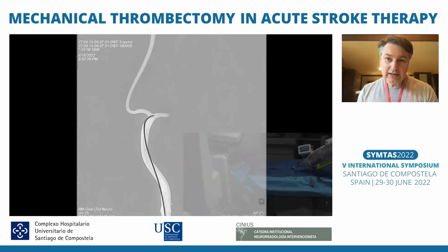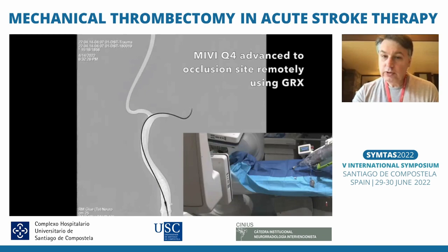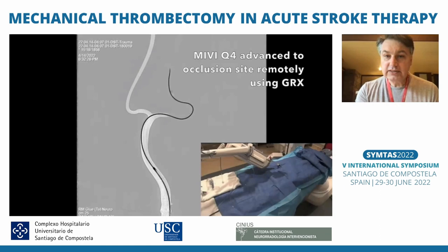I'm not in the angio suite — I'm outside the room — and you can see on the side that you have full control of all the console to move the table. You can do that remotely; you can move your C-arm and the table. Nobody is in the room and the navigation is happening — you can see the wires moving into the clot, with only the robot in the room, no nurses, no techs, nobody.